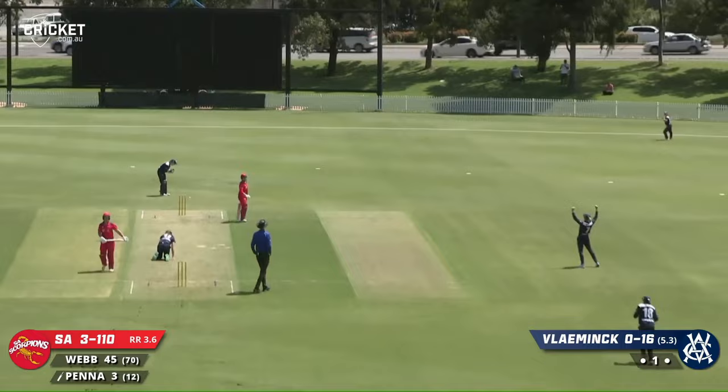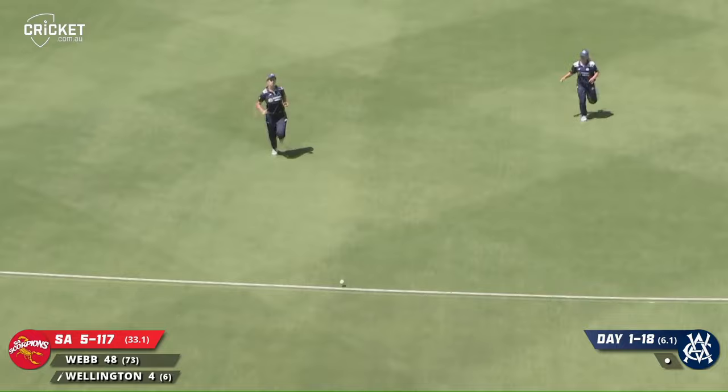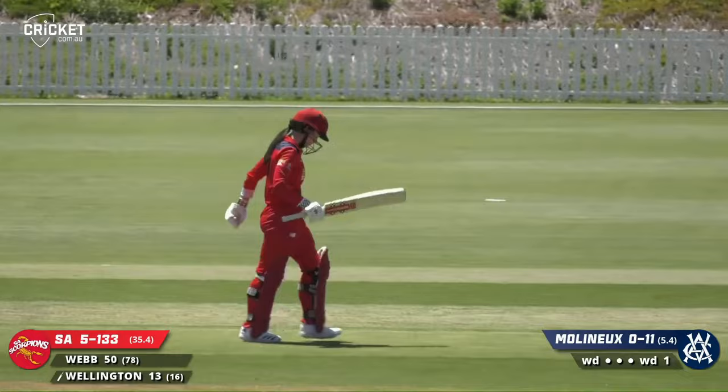Illingworth — yes, holds it! This is going to be like taking candy from kids on their performance from last year. Wellington down the track, lofted, hit it clean as a whistle. Molyneux followed that up with a quicker arm ball down the leg side — driven nicely through the off-side. That'll be the 50 for Webb — just a single but a very nice knock. She's batted very well for those 50 runs.